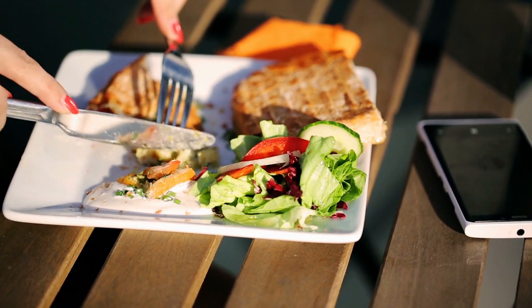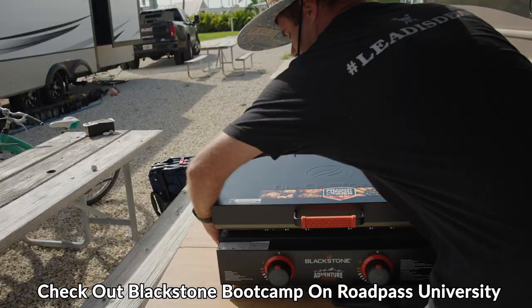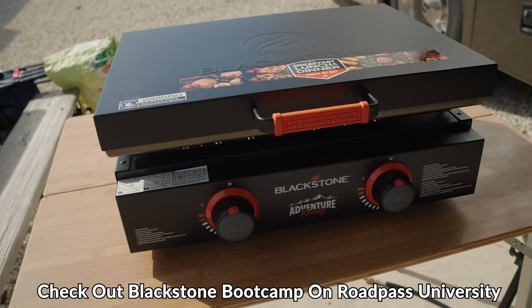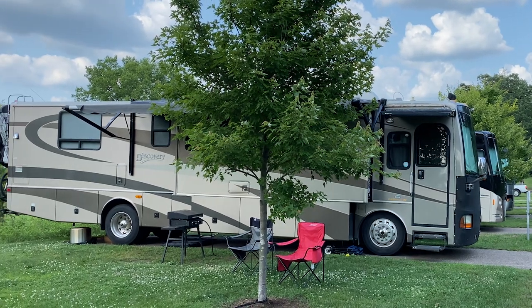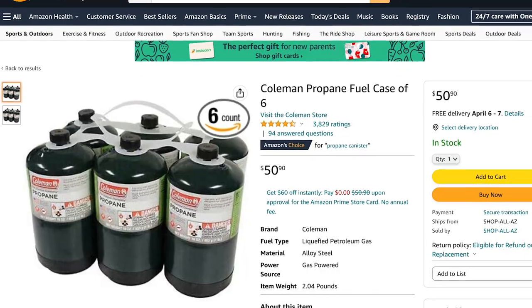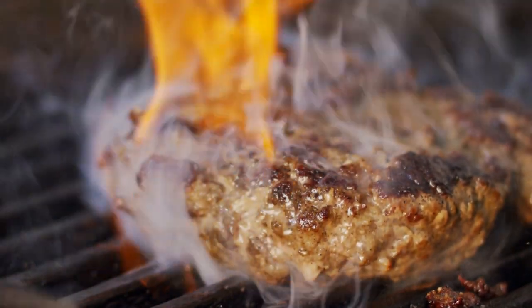Don't discount no-cook meals like charcuterie boards, sandwiches, and salads — these are all RV and camping friendly and require no cooking at all. Another great option when RVing is to cook outside. If you have an RV equipped with an outdoor kitchen, give it a try. You can also use items like a Blackstone griddle, which is a popular choice among RVers. If your RV uses propane, you can easily install a rubber hose line from your onboard propane for a portable grill or Blackstone, and ditch the one-time-use propane canisters.